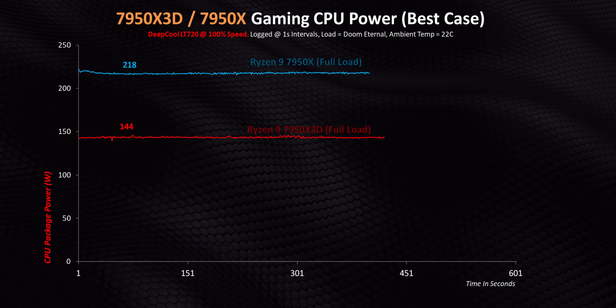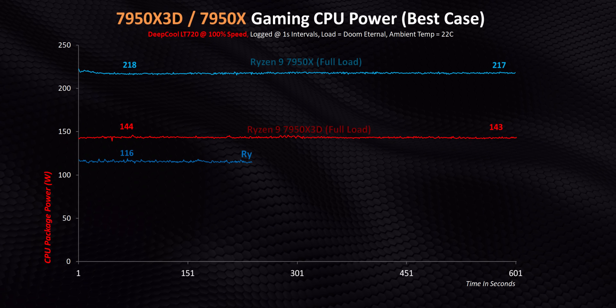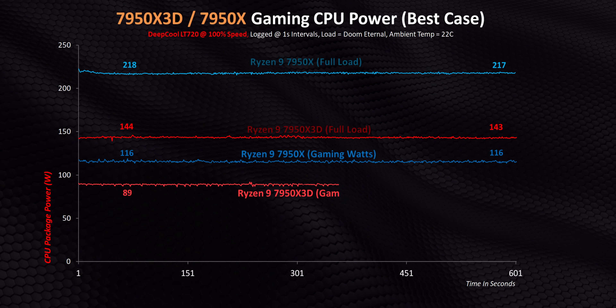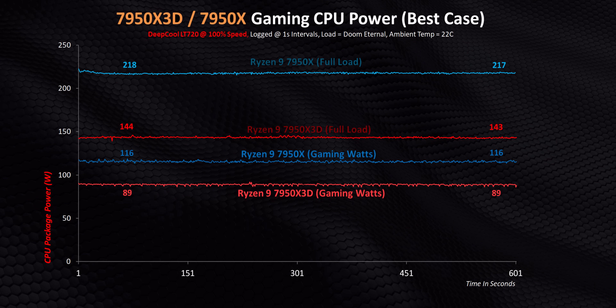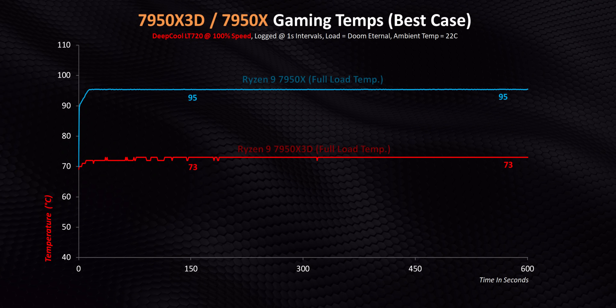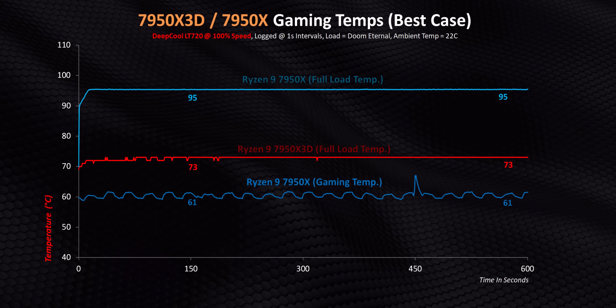The first thing I wanted to highlight is the wattage from both CPUs when running the Blender load. Now compare that to where the 7950X sits in gaming — just 116 watts right across the board. But that's nothing compared to the X3D, which needs around 90 watts in the same situation, while also performing better.